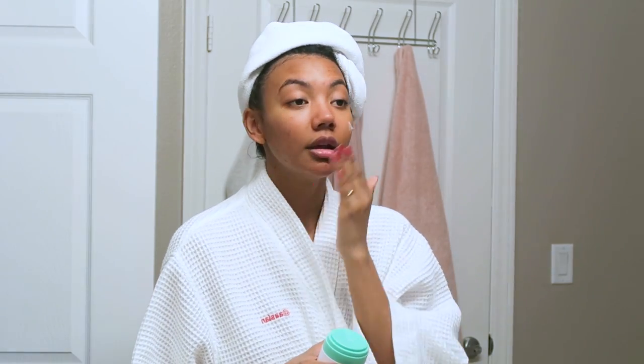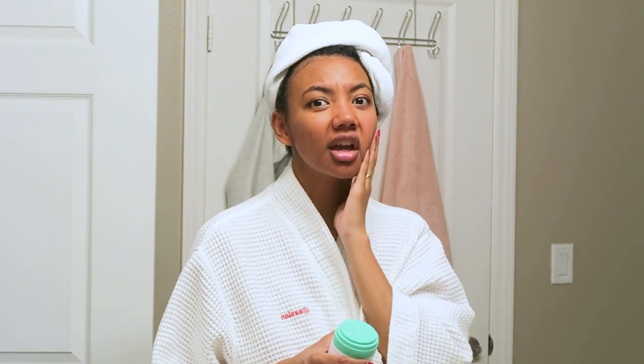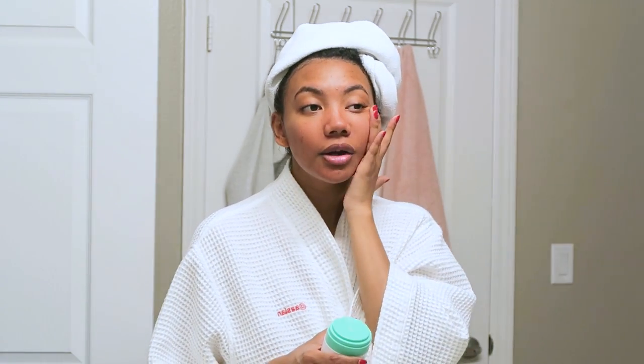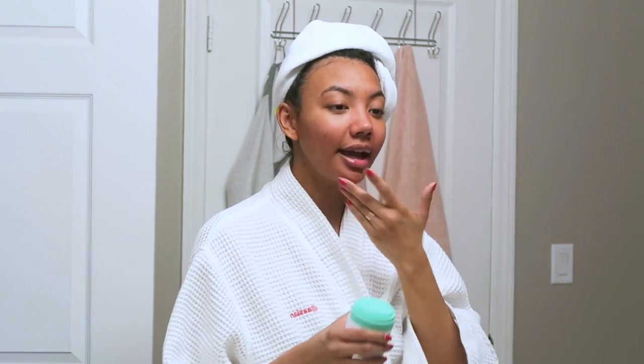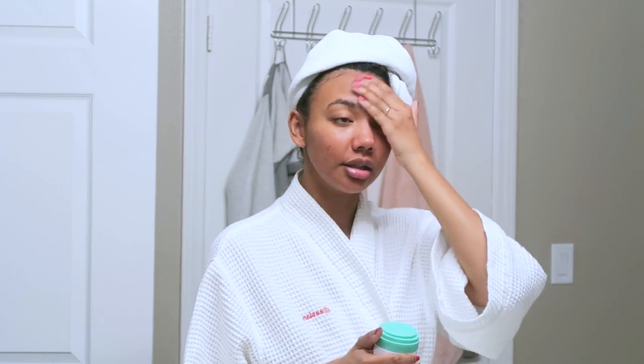Then I'm going to go in with moisturizer — this is the Drunk Elephant Protini Polypeptide Cream. I like this for combination skin because it's not as heavy as their other moisturizer. It has more of a gel-like consistency so it goes on really smooth and light, perfect for the T-zone or oily areas, but it's hydrating and moisturizing enough to take care of dry patches as well.